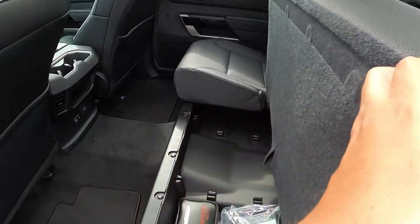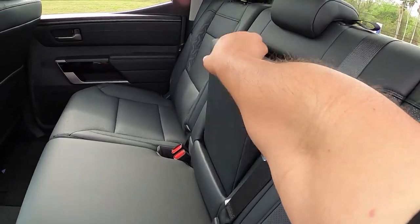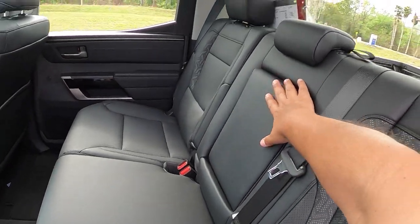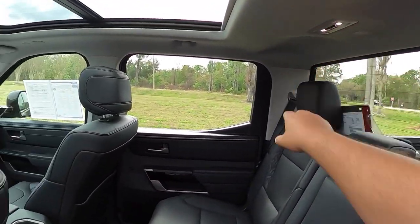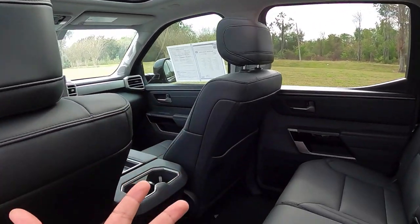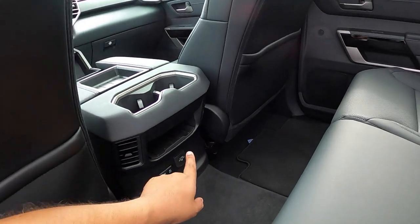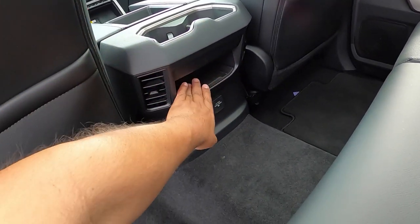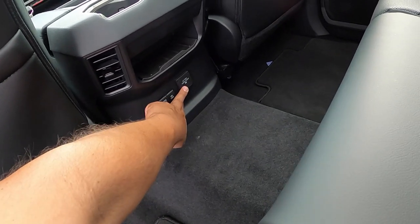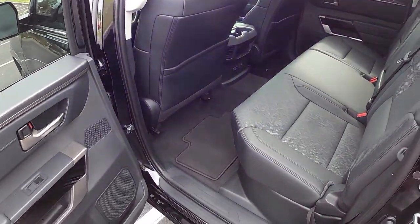The rear seats can also fold up, providing additional storage underneath — that's for both seats. There's a center armrest with cup holders too. We have LED lights back here and a beautiful panoramic sunroof, which I love — it gives the truck a much more airy feel. Up front, the seats have pockets on both sides, cup holders, a small cubicle, two AC outlets, two USB connections, and a three-prong outlet for the rear passengers.